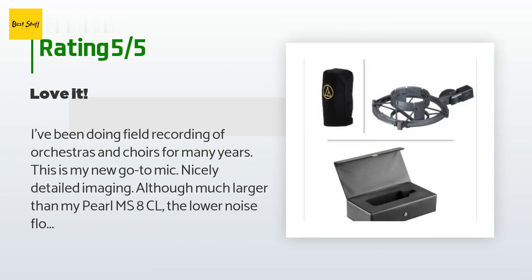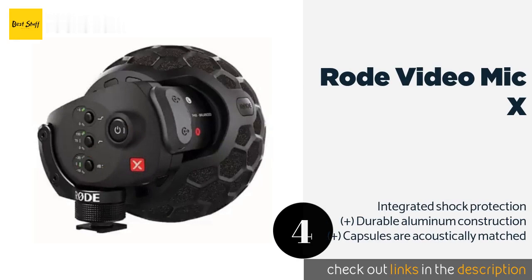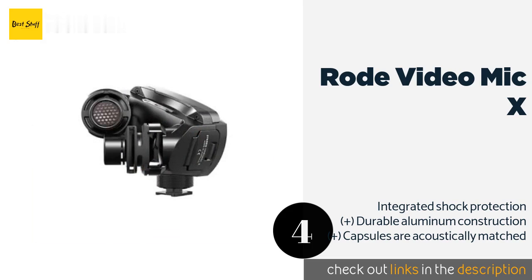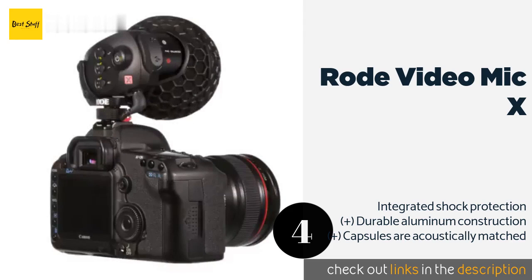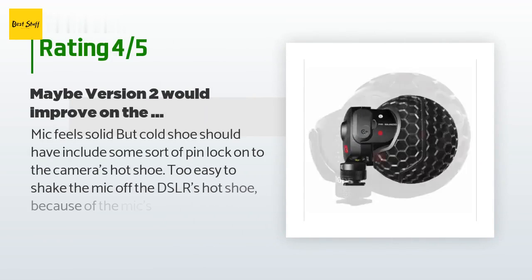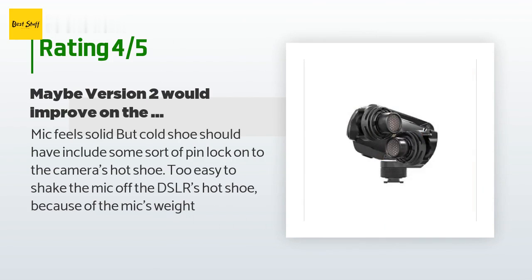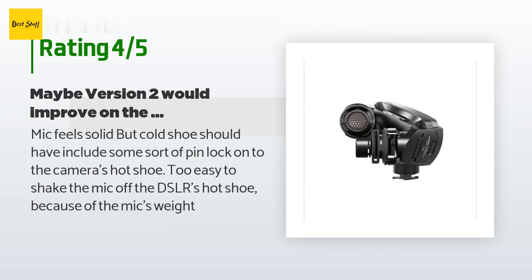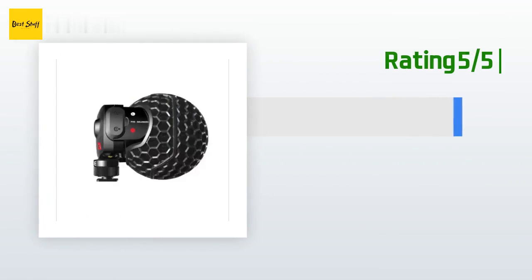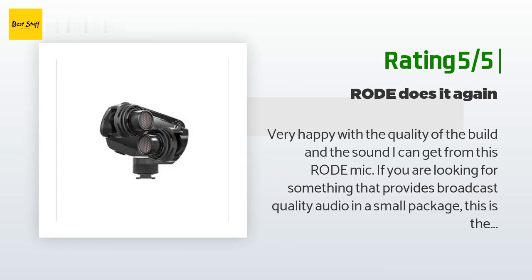Number four is the Rode VideoMic X. It's built to be mounted on top of a DSLR or mirrorless camera for video capture. It has a great global pickup that really immerses viewers as they watch and listen to recordings. This product is available on Amazon for $597 with an average rating of 4.4 stars from more than 37 customer reviews. A customer said: the mic feels solid but the cold shoe should have included a pin lock — it's too easy to shake the mic off the DSLR's hot shoe because of its weight. Another customer said: very happy with the build quality and sound; if you're looking for broadcast-quality audio in a small package, this is the mic for you.